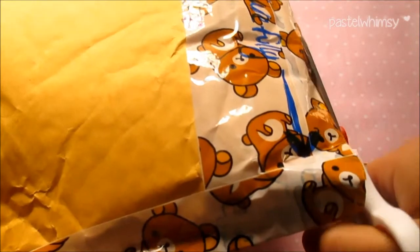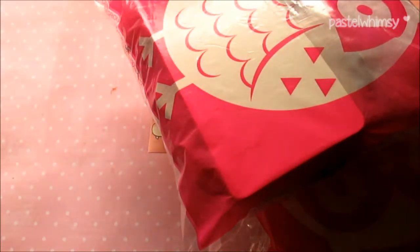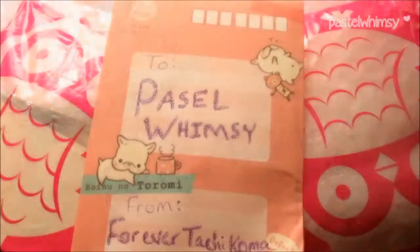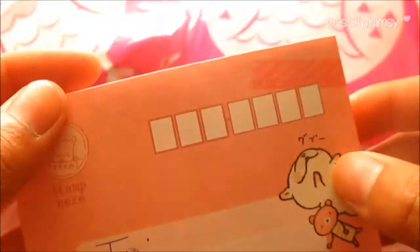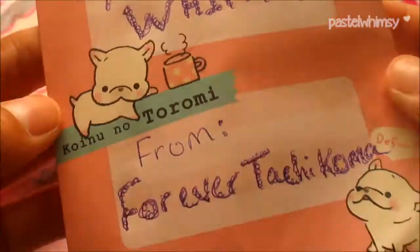I hope I do not cut anything. Okay, so inside is... I'm so excited! So that is everything inside, let's get into it. The first thing I saw inside was this really, really cute Tarumi envelope and I love it so much!